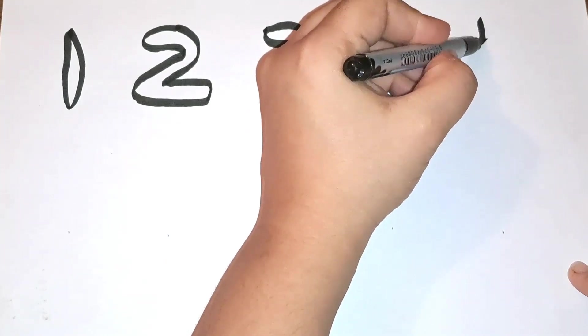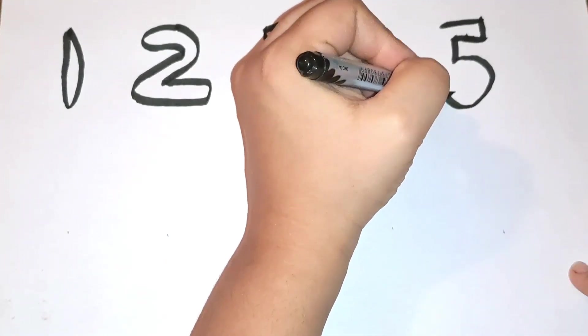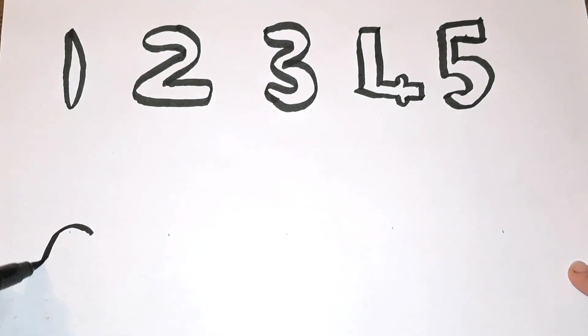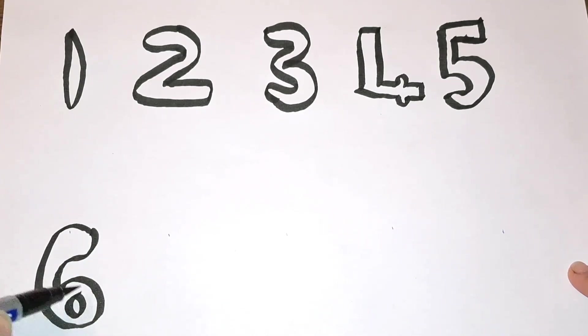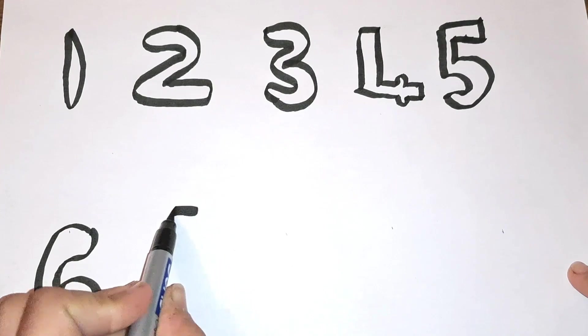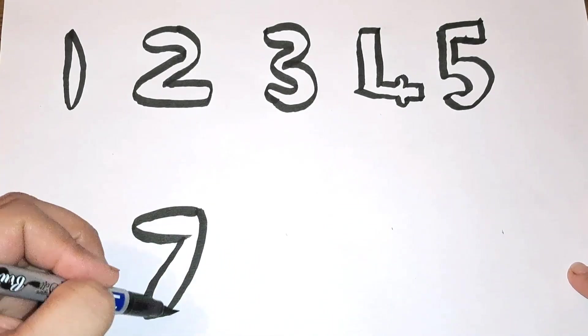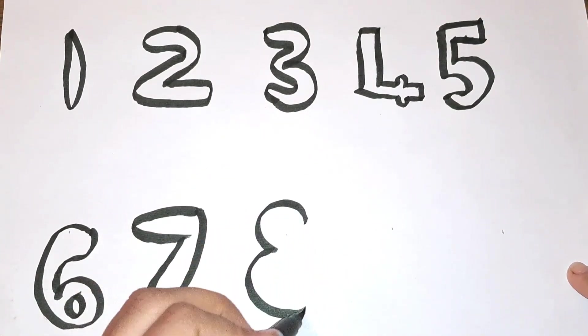Then comes number five. After five, it is number six. Then comes number seven. Number eight.